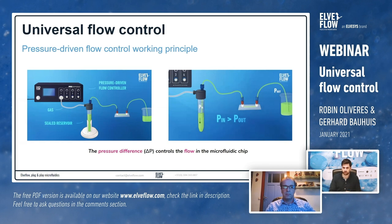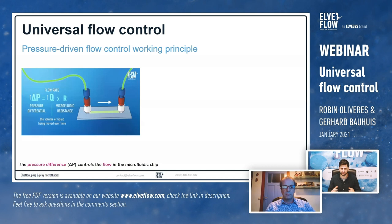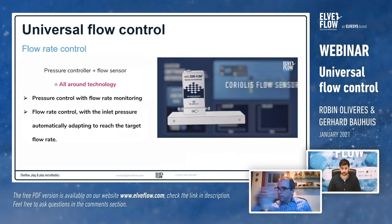To relate pressure to flow rate, the relationship between the two is what we call microfluidic resistance, which is basically dependent on the dimensions of the circuit — it's easier to push liquid through a large pipe than a very tiny one. All our equipment is controlled through our software interface, which allows communication with any of our equipment including our pressure controller and the flow sensor that Bronkhorst provides.